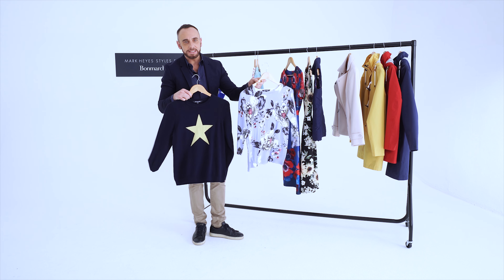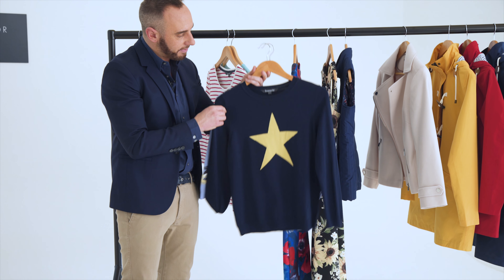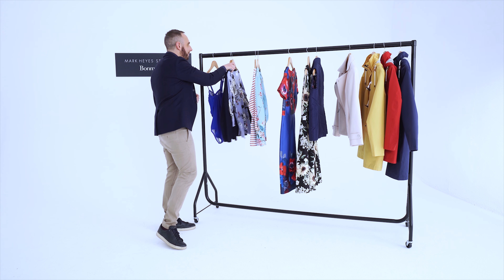And then knitwear — this is the time to buy into these pieces, great to take you into spring. There's a beautiful floral piece here, and while last year was all about the slogan knit, this time it's about the graphic knit. This star one here is an absolutely brilliant example.